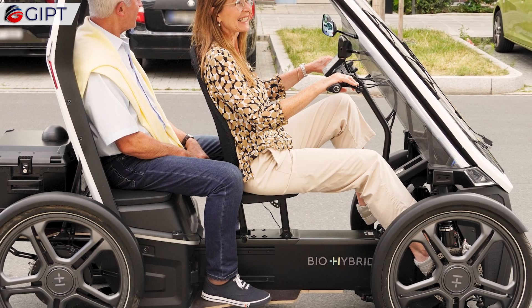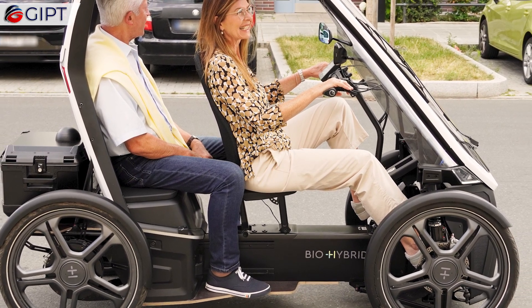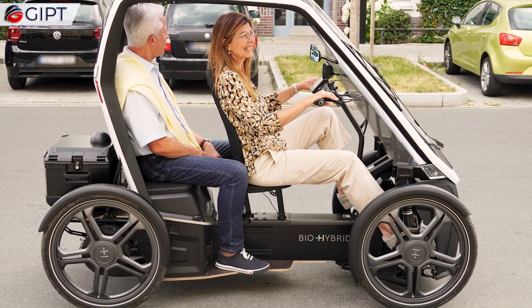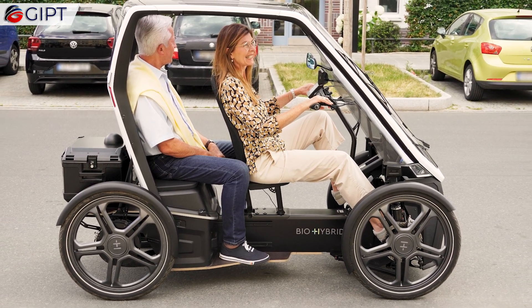As for the passenger duo version, commuters can enjoy the company of a companion and benefit health-wise by getting exercise from pedaling, yet have the option for electric motor assist.